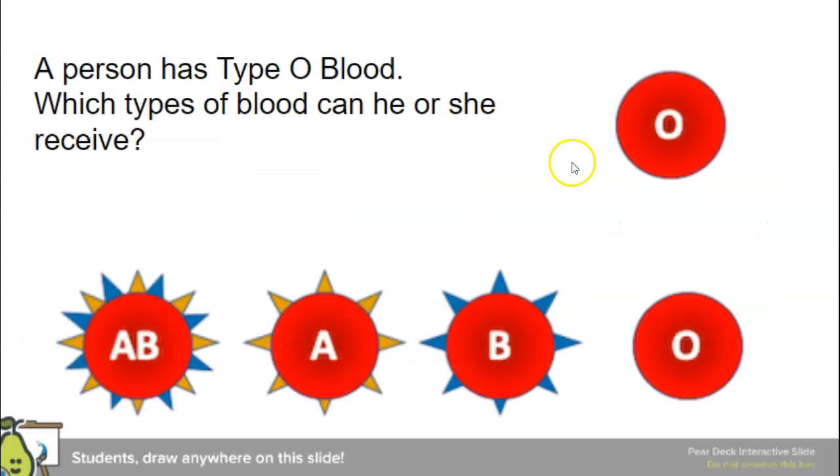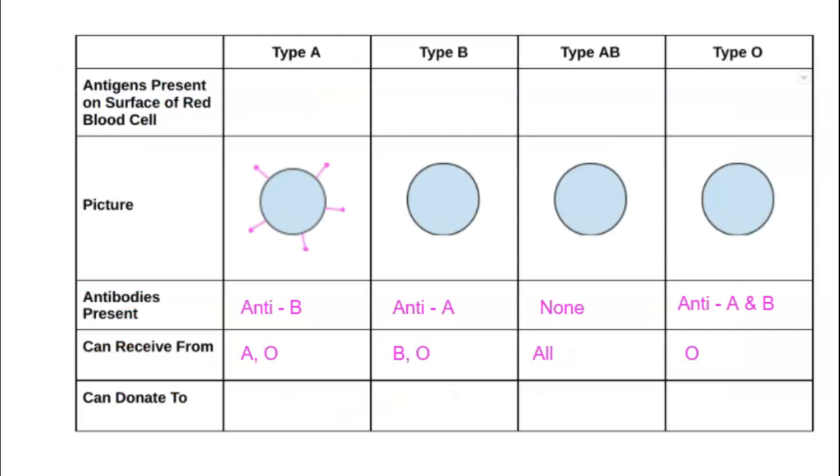Last but not least, type O — which types of blood can someone with O receive? They would only be able to get blood from another O individual, since they're not used to seeing any antigens.